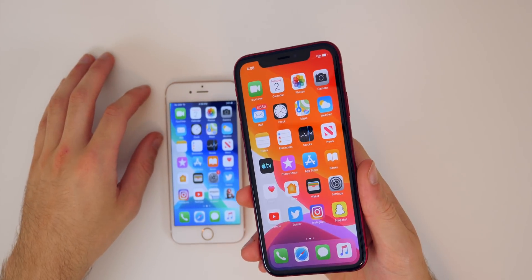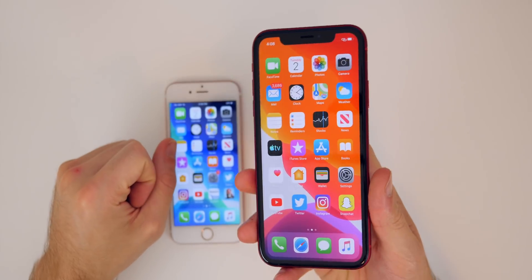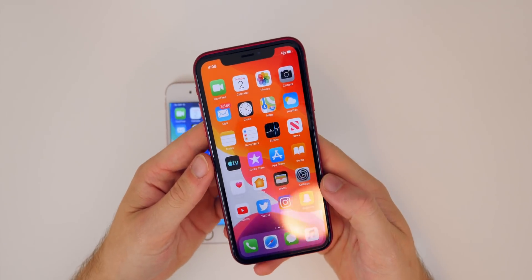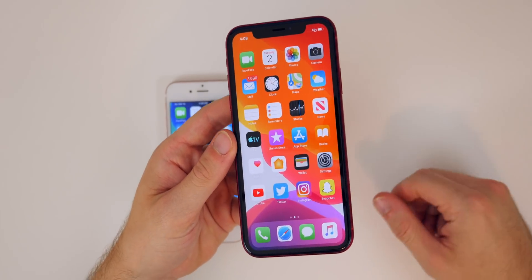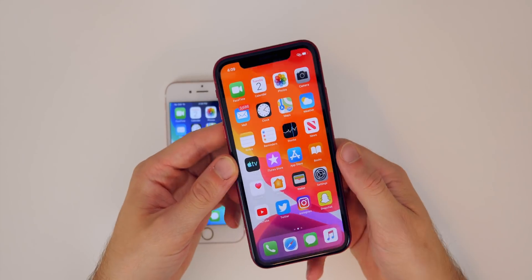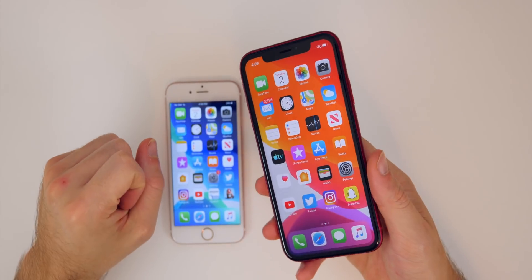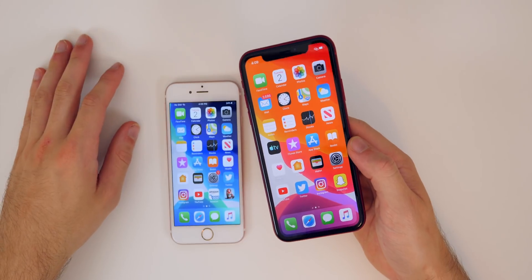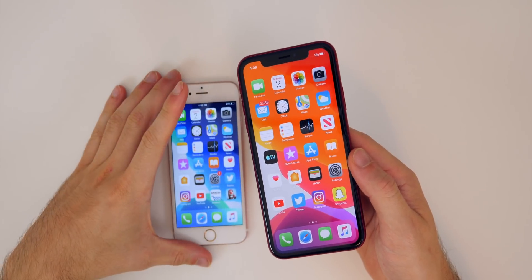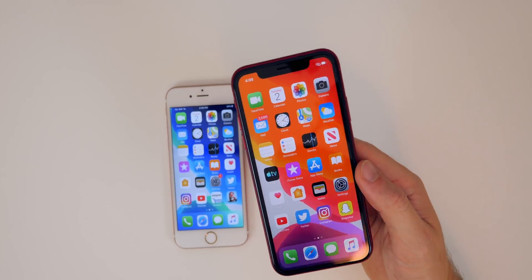Let me know if you installed iOS 13 beta 3 and any new features or changes I may have missed. Also let me know how your experience with beta 2 was — performance, battery life, everything. If you enjoyed this video, hit that thumbs up and subscribe so you catch my follow-up video later this week as well as coverage on every future iOS 13 beta. Thanks again for watching — I'll be back to normal once I get internet set up in the new house.